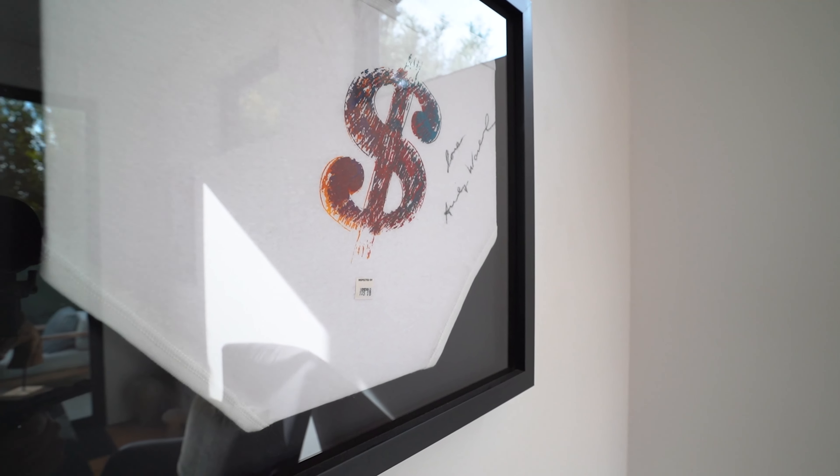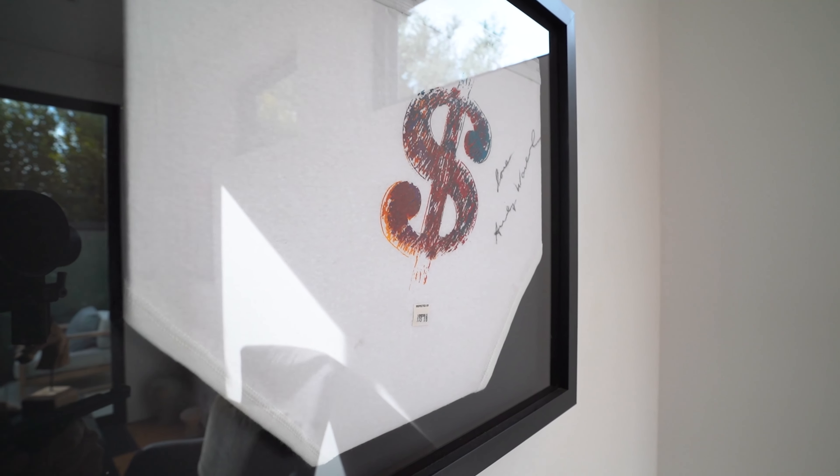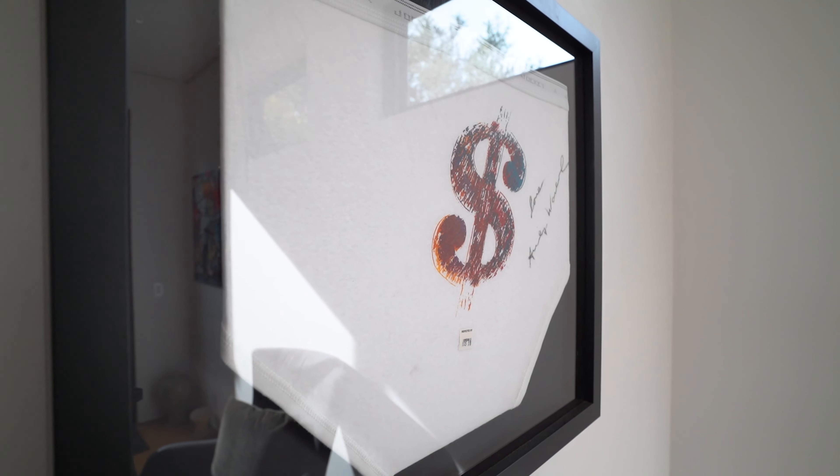Here we have a signed piece by Andy Warhol, referred to as the Dollar Sign silk screen. At the front of the house we have artwork by Kelly Anderson, who uses natural materials and plants to create these art pieces.